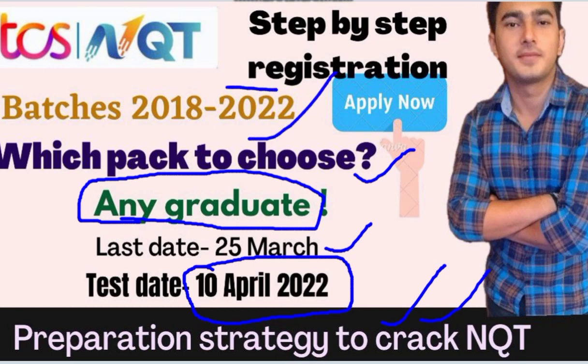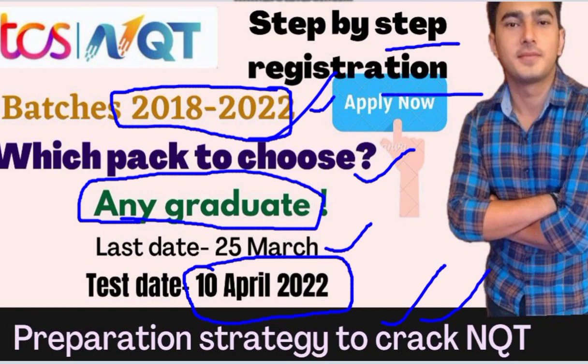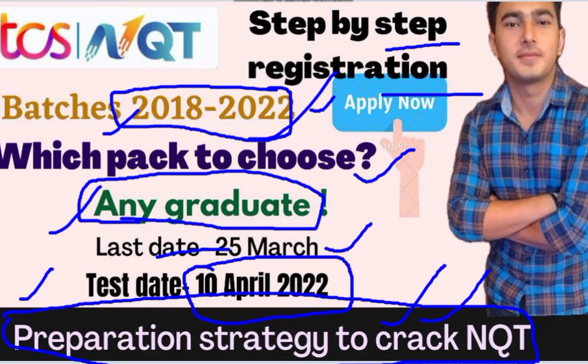Students from the 2018 to 2022 batches are most welcome to apply. Let me walk you through the step-by-step registration process, and most importantly, the preparation strategy for TCS NQT. Any graduate from the 18 to 22 batch, and also the last batch, can apply.